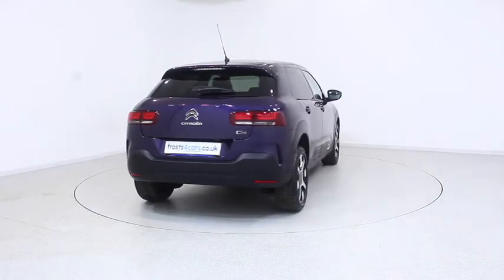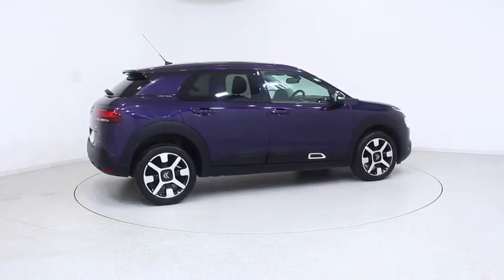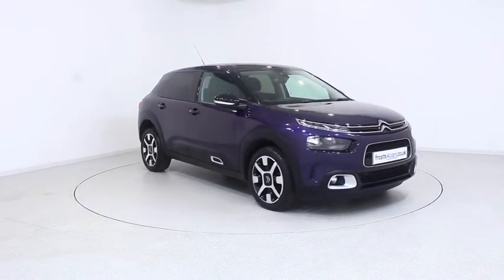For more information or to book a test drive, contact your local Frost's dealership or visit frost4cars.co.uk to reserve this car online for 48 hours. For a no obligation, fully refundable £100 deposit.